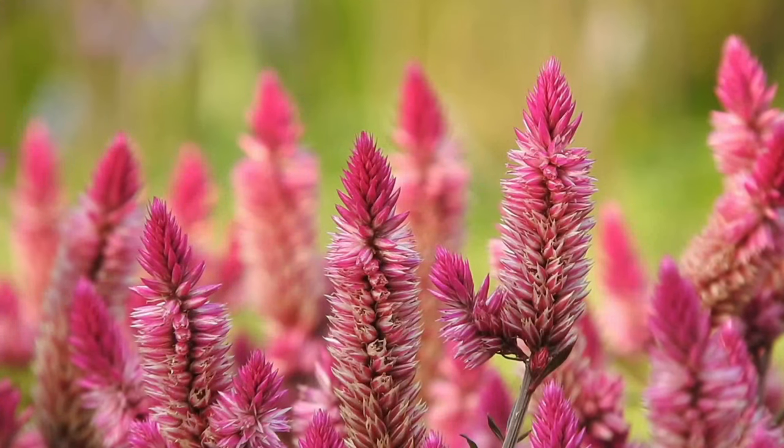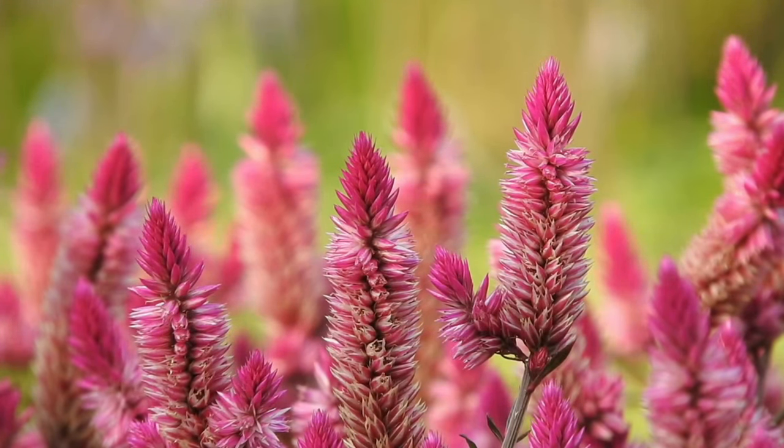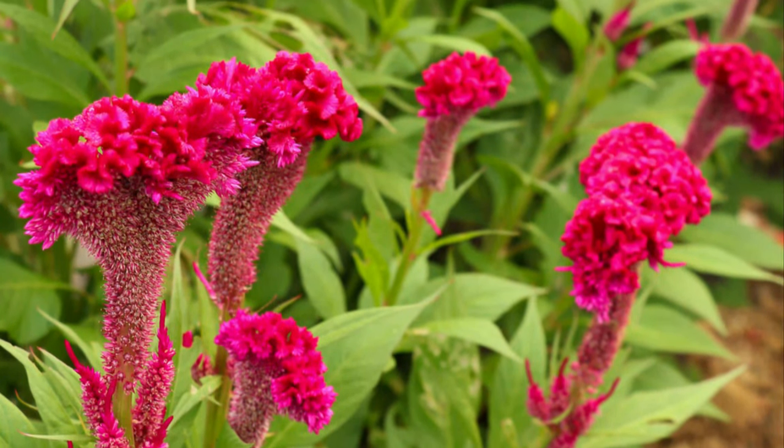Number 18: Coxcomb. Another uncrowned king of plants growing in poor soil is celosia. This plant won't mind growing in poor, rocky, or sandy soil, and it also calls for minimal maintenance.